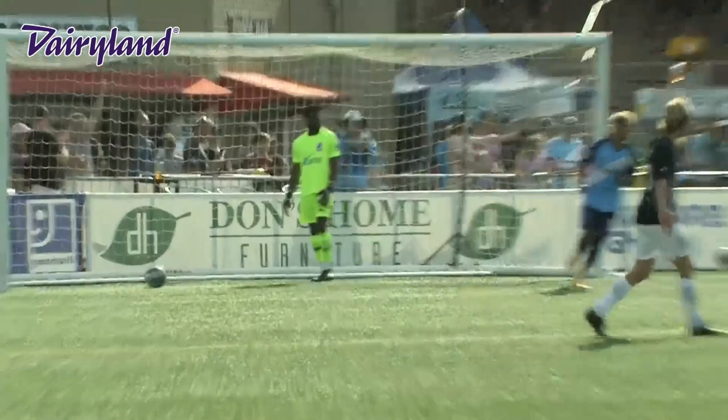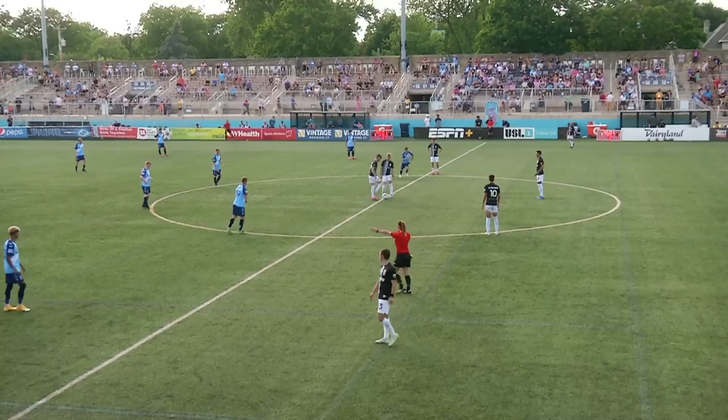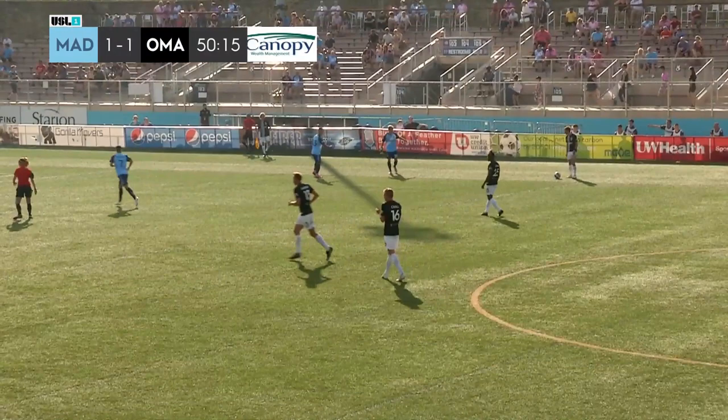The teams will switch ends. Madison now attacking towards the flock end with the wind at their back. Here we go from Bree Stephens Field in Madison, Wisconsin. Thanks for spending part of your Sunday with us.